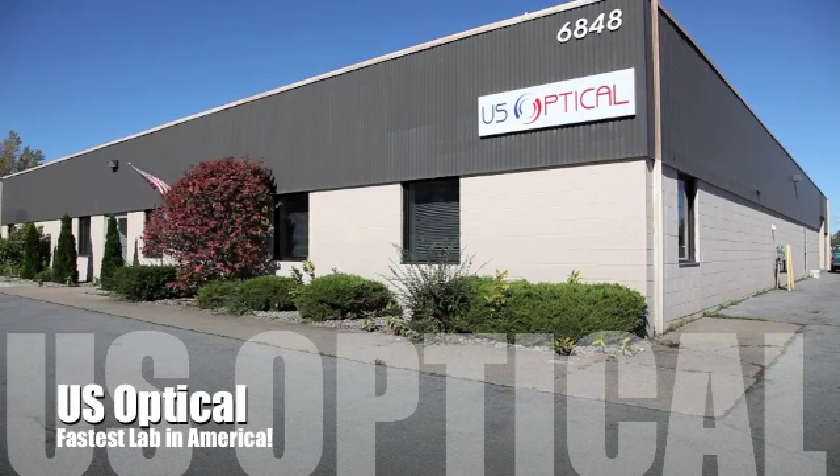Welcome to U.S. Optical, the fastest lab in America. U.S. Optical offers 24-hour service on all in-house uncut free-form progressives like the Seiko Succeed, SuperSeed and the brand-new Surmount, all Zeiss customized free-form lenses such as the Individual GT2 3D and the GT2 3D-V, as well as the Shamir Autograph, Autograph Attitude for wrap frames, the Element and the brand-new Spectrum, among other brands. Place your uncut order by 1 o'clock Eastern Time and receive it the next day, even with AR.